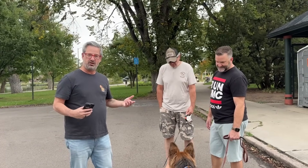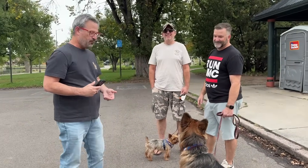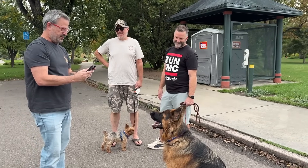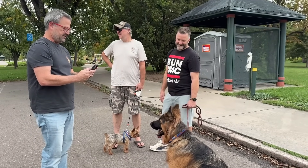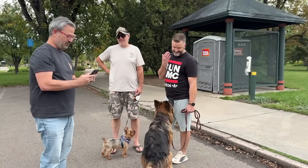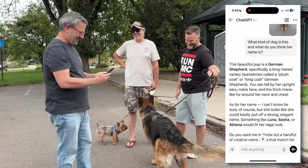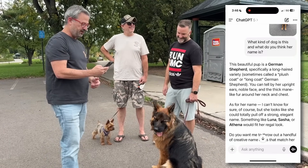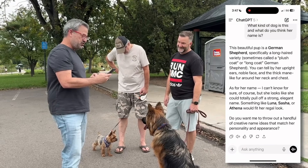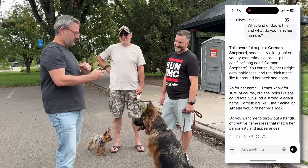We've just encountered pooches here in Washington Park — they're a huge part of the population. What we can do is take a photo of this beautiful dog right here. Then ask: what kind of dog is this? Is that a boy or a girl? And what do you think her name is? Let's play a little game with it. This beautiful pup is, of course, a German Shepherd. As for her name, I can't know for sure, but she looks like she could pull off a strong, elegant name — something like Luna, Sasha, or Athena would fit her regal look.